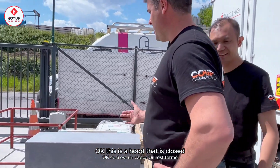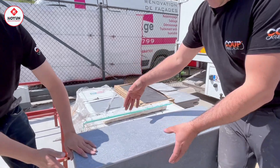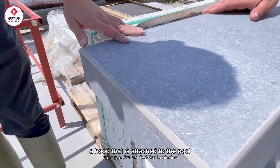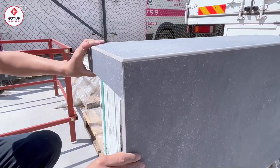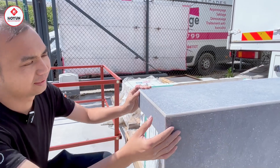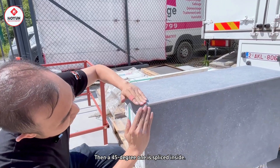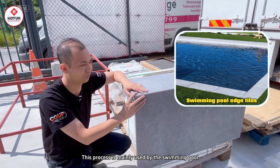This is a capot which is closed for a piscine en débordement. We have the piscine — this is a capot which is fixed on the piscine so that the water can flow directly. The whole product can be seen here with a round edge and then a 45-degree joint inside. This kind of process is mainly used at the edge of the swimming pool.